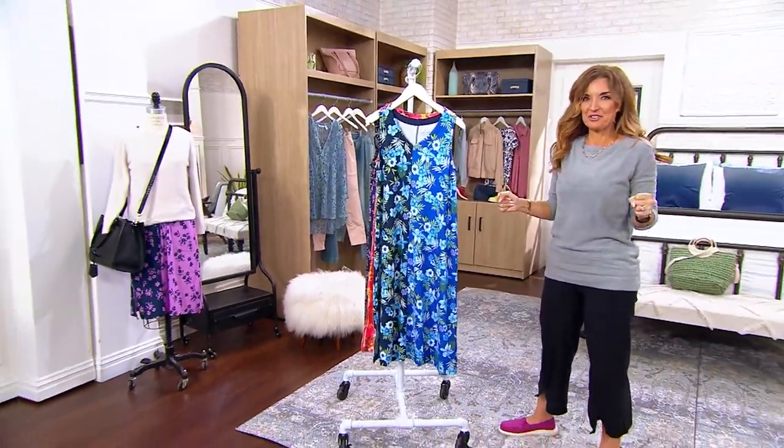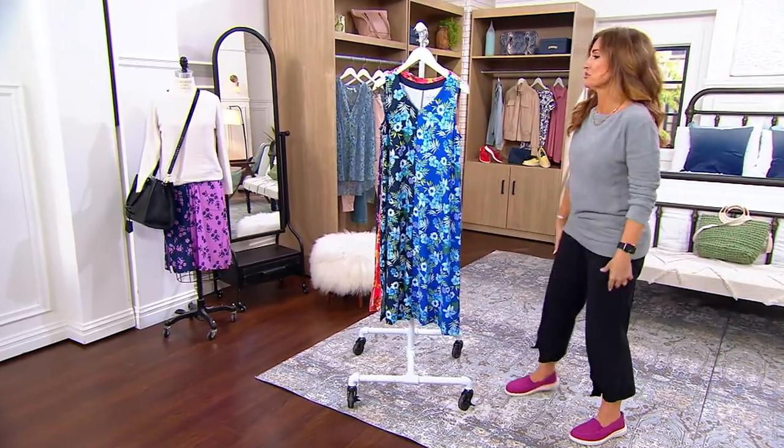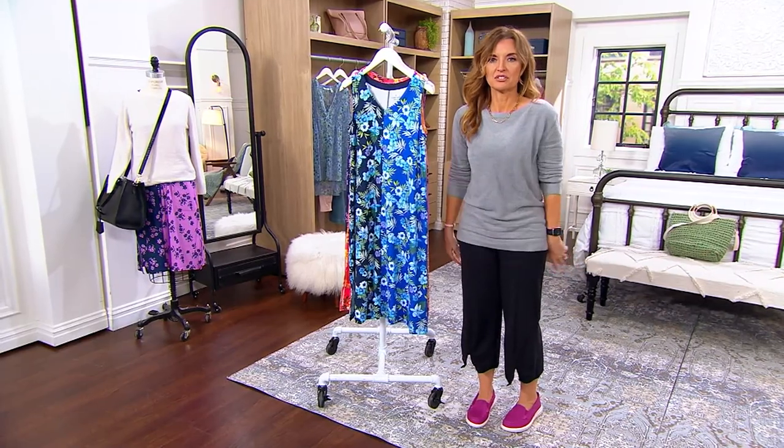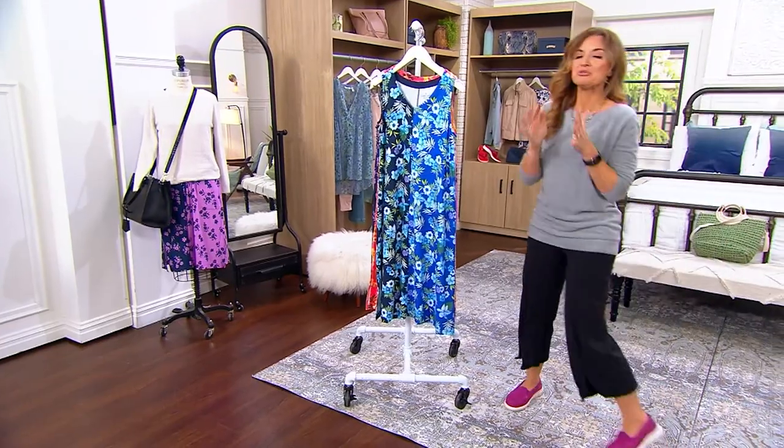I get excited when a value like this comes in front of us. I already warmed you up with the Sperrys — that was $36 for those shoes, stinking good. This is a dress for $26. I mean, you have the item number right there on your screen, you have the price. What else do you need?